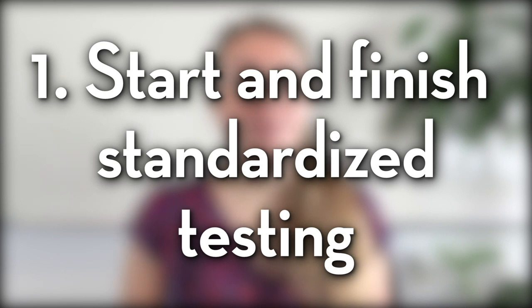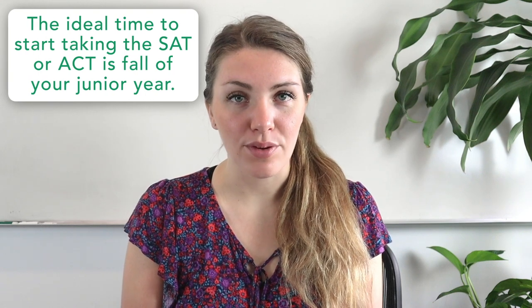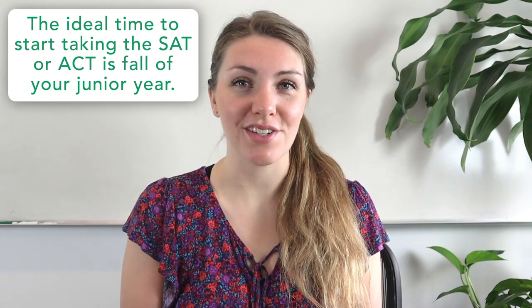Tip number one is to start and finish standardized testing in your junior year. While it may seem too early, the ideal time to start taking the SAT or ACT is the fall of your junior year. That way you can plan for a retake in the spring if needed and hopefully get your testing out of the way before senior year, which is going to give you a lot more time to focus on your college applications themselves.